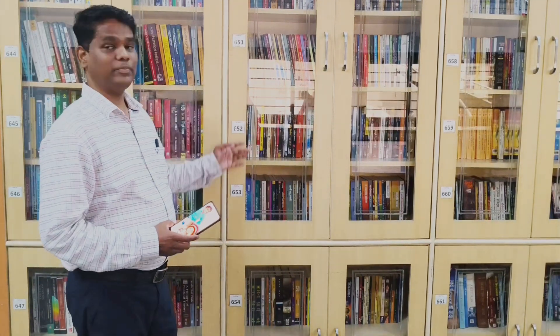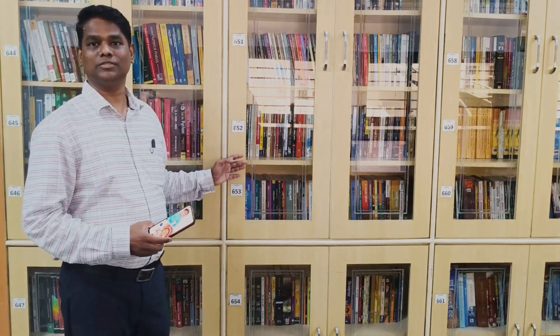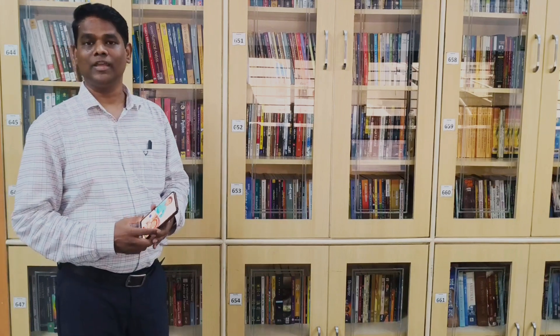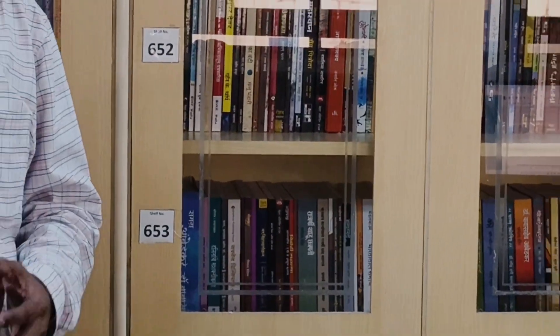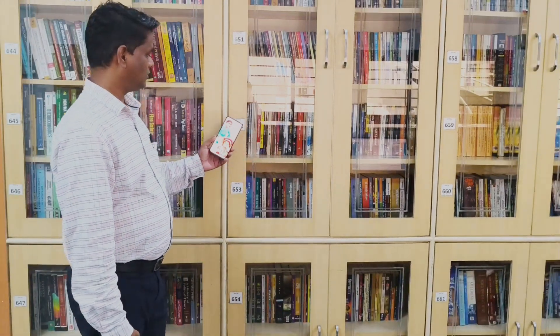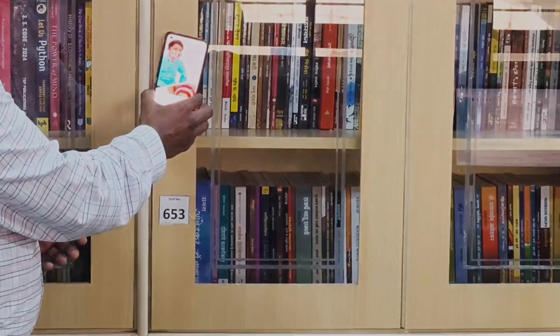You can see that behind me is the stack room and we have the shelf number assigned to the shelf. Here you can see shelf number 652. I would like to show you how that shelf will work under the smart shelf system. I am just putting my mobile phone on shelf number 652.